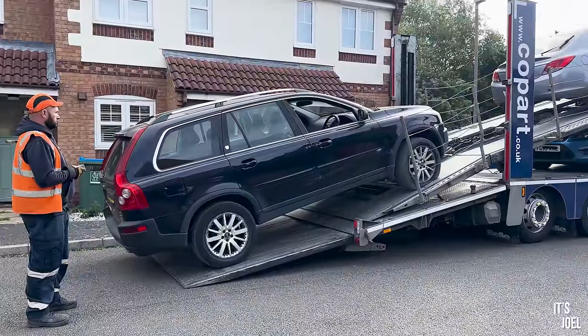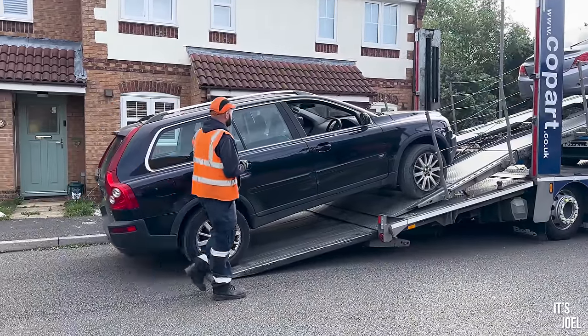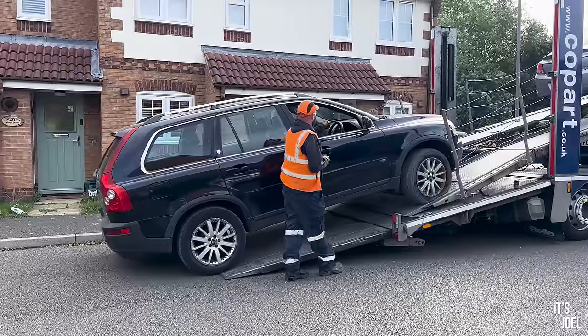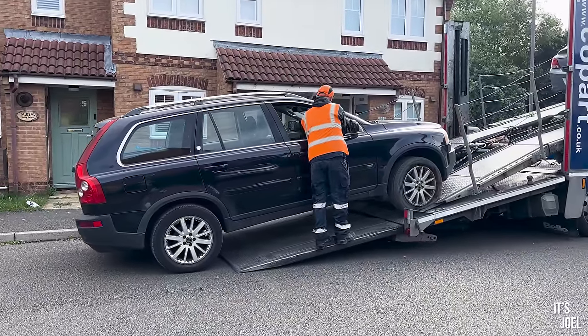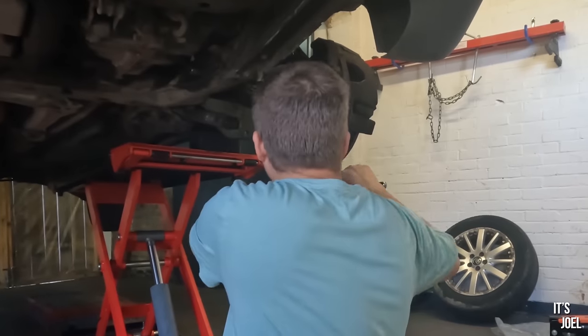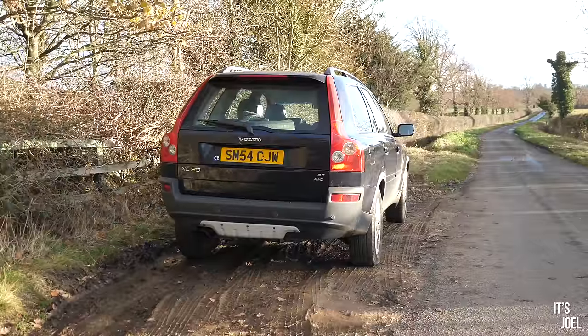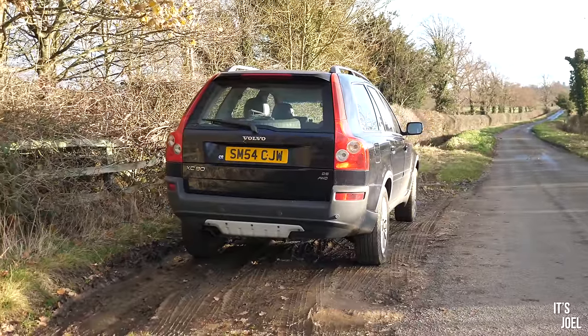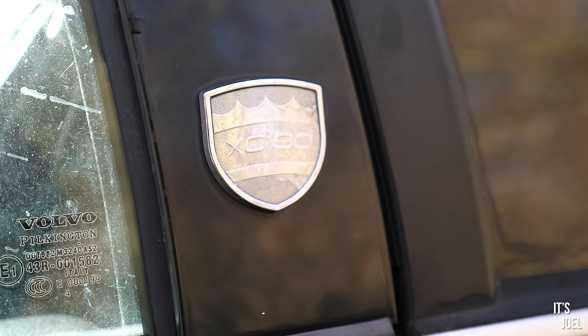It wasn't exactly in the best condition, and only had about two weeks of MOT left on it once it was delivered to me. The process over the past few months has been trying to get this thing through an MOT so that I could once again drive it. There's something really special about saving old cars, even if they might not be worth saving or even if they're mass produced like this XC90.